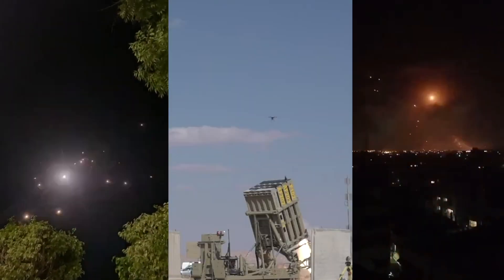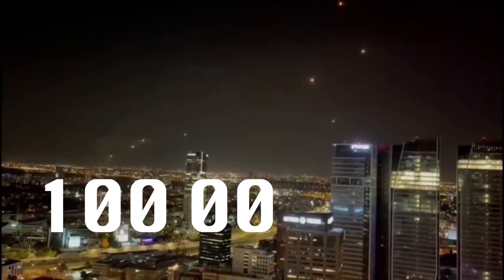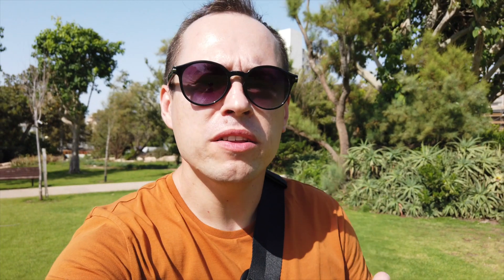The intercepts are made at a cost of around $100,000 per interceptor. That's one of the reasons why taxes are so high in Israel. The Iron Dome is really expensive, but as you see, it's worth every cent.